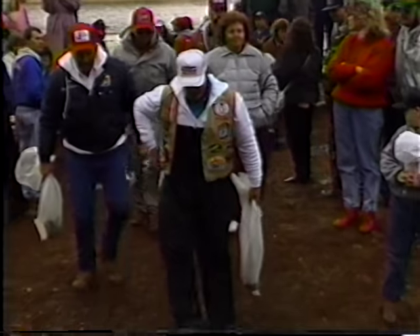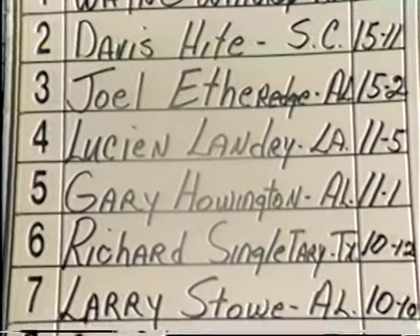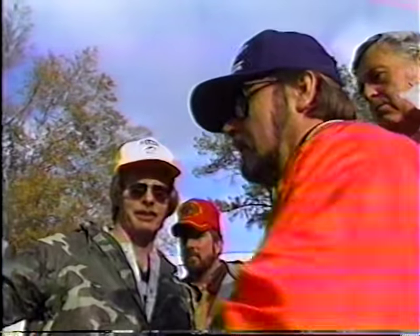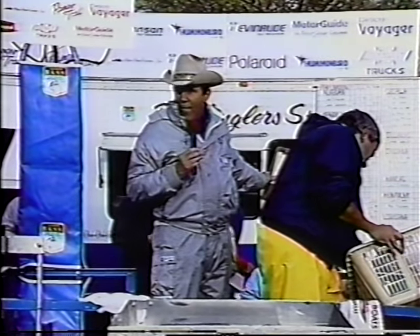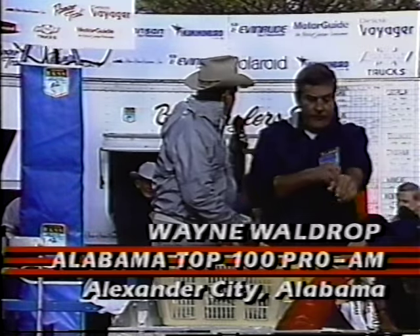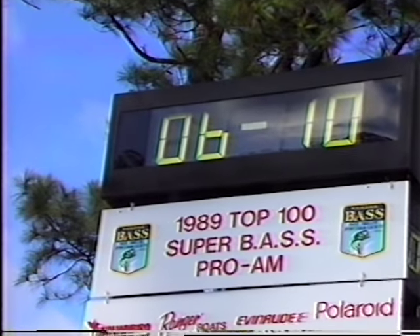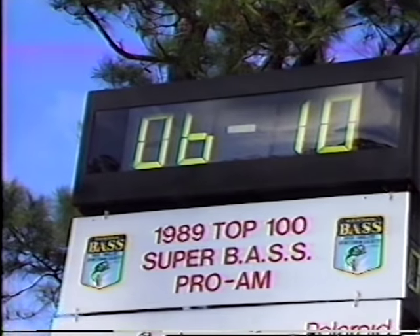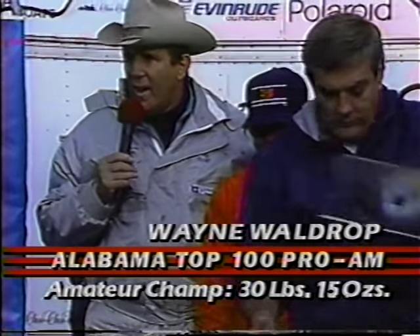We'll know the outcome of this tournament shortly. For the past two days, angler Wayne Waldrop of nearby Alexander City has led the amateur division. And his performance today clinches the championship and a $15,000 Ranger bass boat. Wayne Waldrop of Alexander City, Alabama. Six bass — he's the leader with 24 pounds, 5 ounces. The weight today: 6 pounds, 10 ounces. That may make a winner out of it. That's an excellent job.